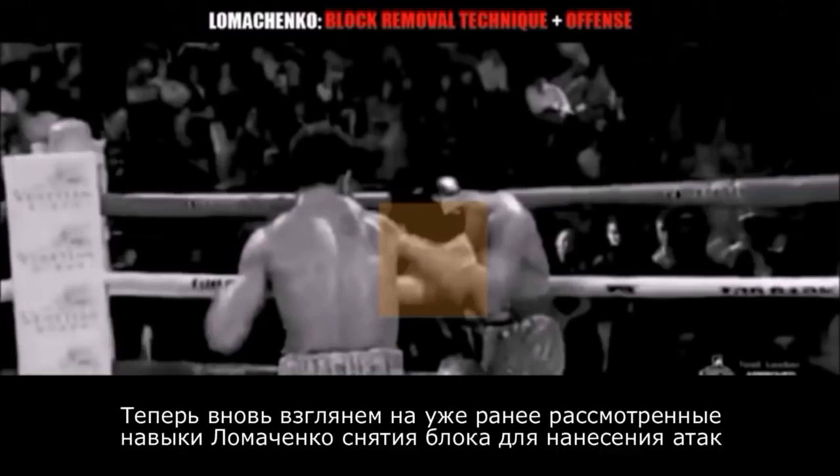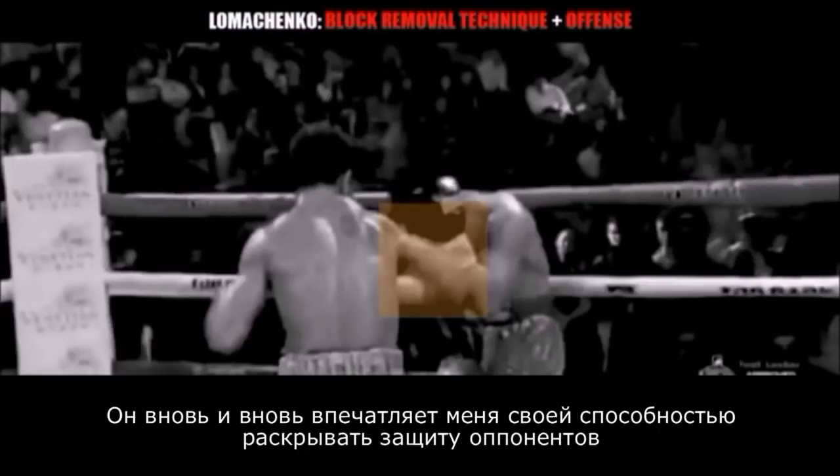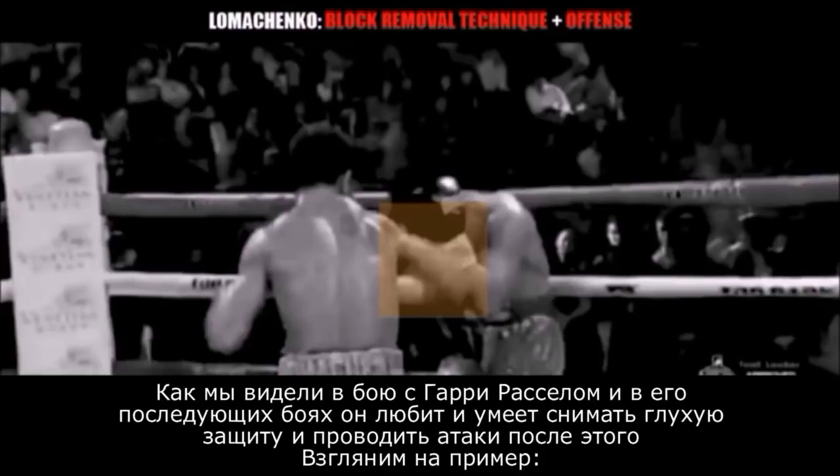Now we're going to take a look at Lomachenko once again making use of block removal techniques to set up his offense. Lomachenko continues to impress with his ability to think outside the box. As we can see in the Gary Russell fight and now in his latest fight, Lomachenko likes to use block removal techniques to set up his offense, especially when his opponents cover up.